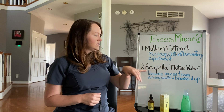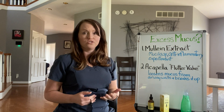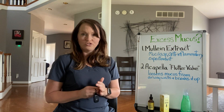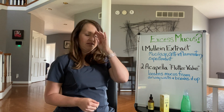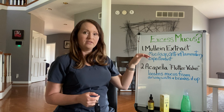Last but not least, mullein is an expectorant. What the expectorant is going to do is actually break up the mucus in your chest as well as help you cough it out. So as you can see, this really packs a punch. If you're struggling with excess mucus, I would certainly give that a try.